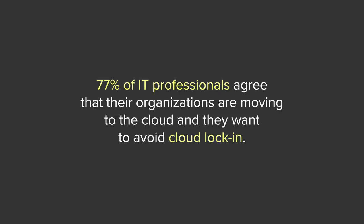This flexibility is especially important as 77% of IT professionals agree that their organizations are moving to the cloud and they want to avoid cloud lock-in. Join me, guest speaker Chris Kondo, principal analyst at Forrester Research, and GitLab to discuss toolchain complexity and how to best manage the visibility, security, and productivity challenges application development and operations professionals alike are facing.